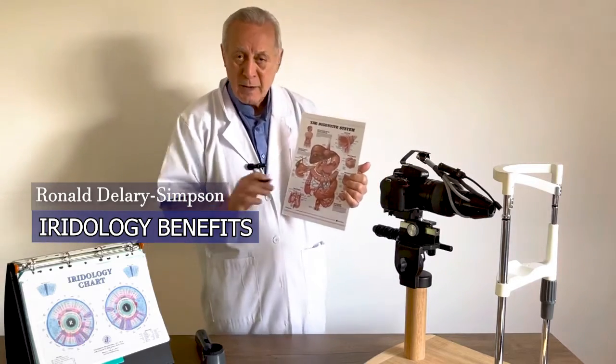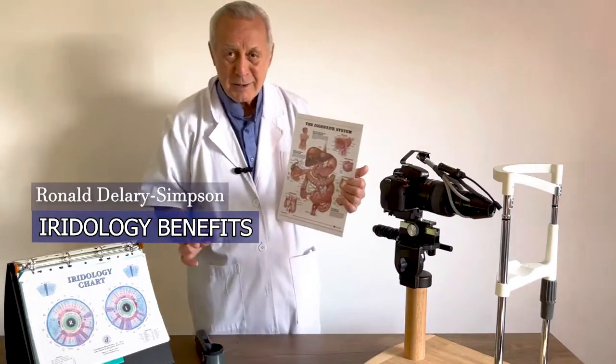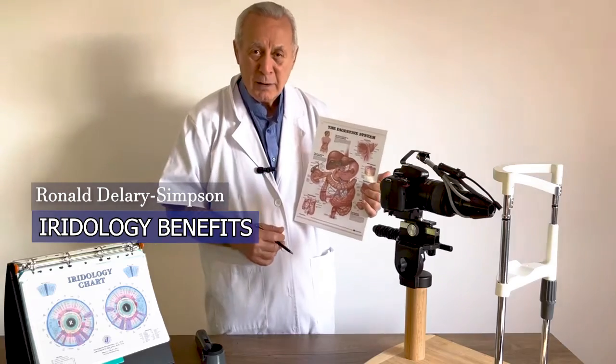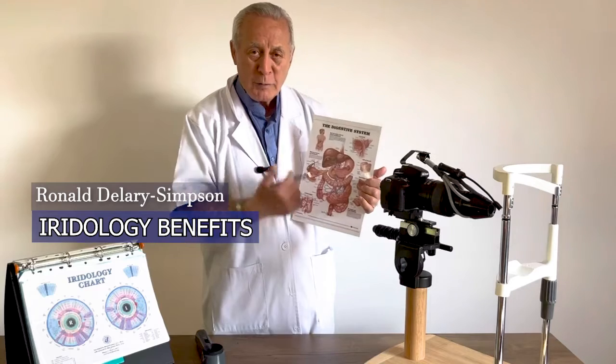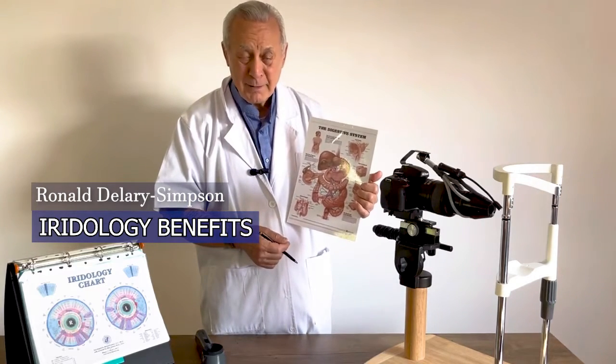No matter what disease — hay fever, colds, heart problems, psoriasis, eczema, brain fog, loss of hair — we can give you the treatment for that once we photograph your eyes. How powerful is that?